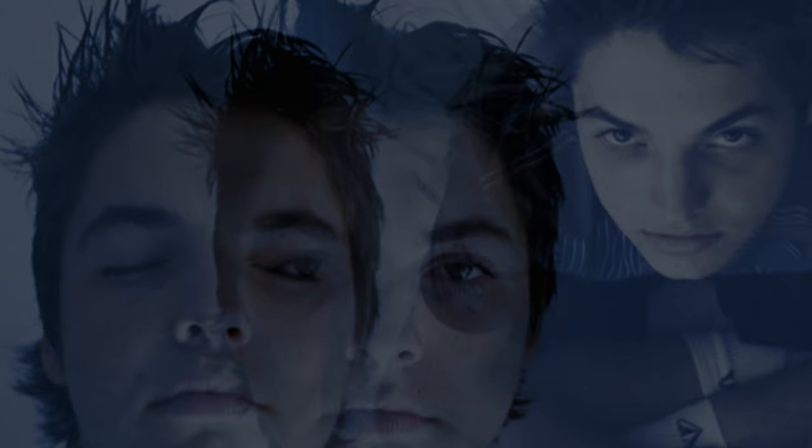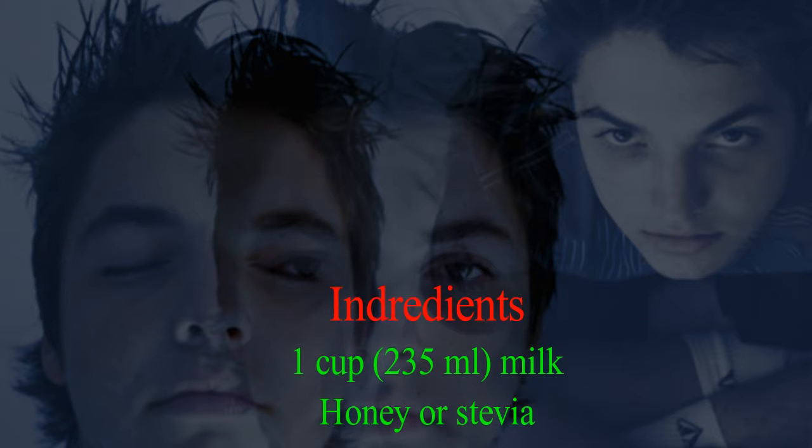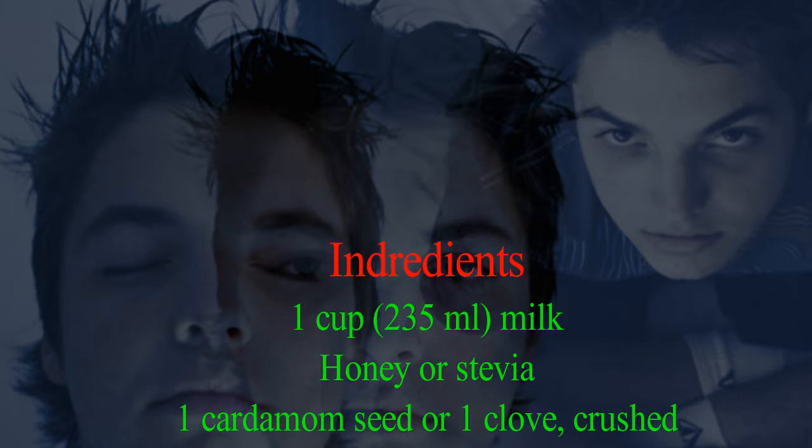The ingredients I'm going to use are present in almost every household: one cup (235 milliliters) of milk, honey or stevia, and one cardamom seed or one clove, crushed.